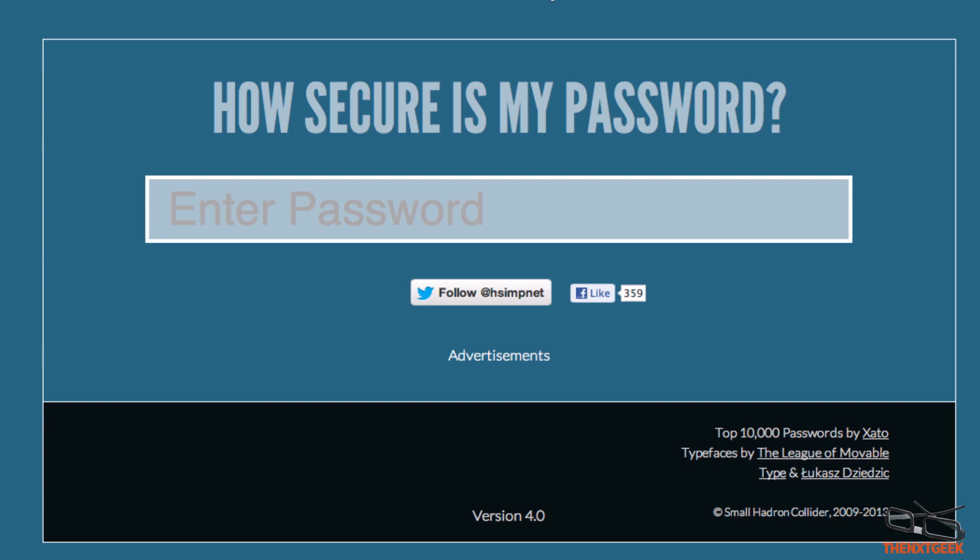So again guys, this is How Secure Is My Password — something I really recommend using, as it can help you understand a little bit more about how strong your password is and how long it will take for a hacker to come along and crack your code. Anyway, my name is Will from The Next Geek. I hope you enjoyed it — if you did, make sure to thumbs up and subscribe for future videos. I'll see you all in my next video.